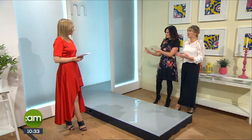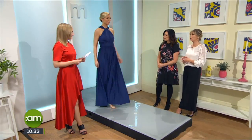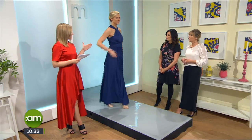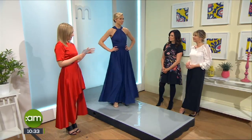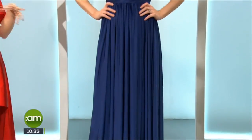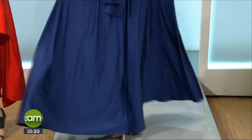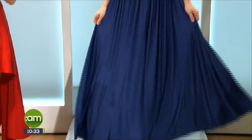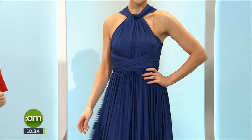They have to be traditional and classic in some ways to suit all shapes and sizes. Absolutely, and this is a dress that's been around for a while and it's not going anywhere anytime soon. This is the multi-way wrap by Liza and Ethan, from Alila.ie. It comes in 27 different colors, about 25 different ways of wearing it, different lengths, it's machine washable, and it's great for pregnant bridesmaids.